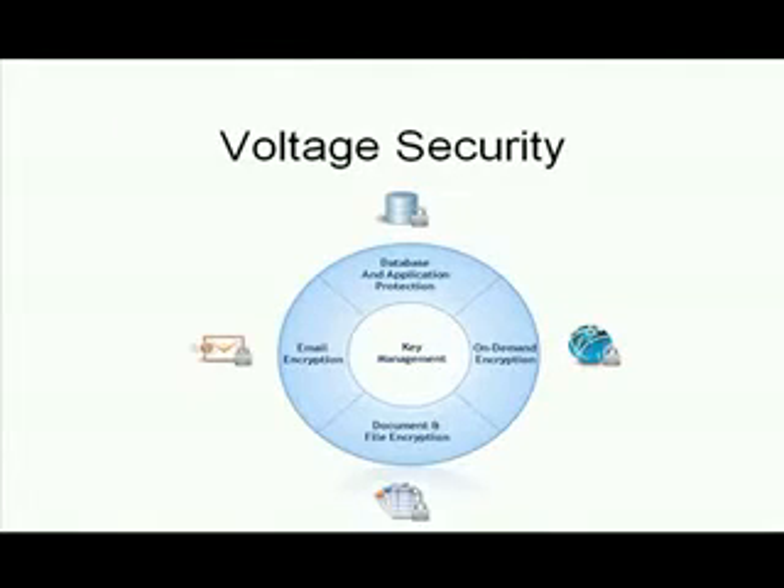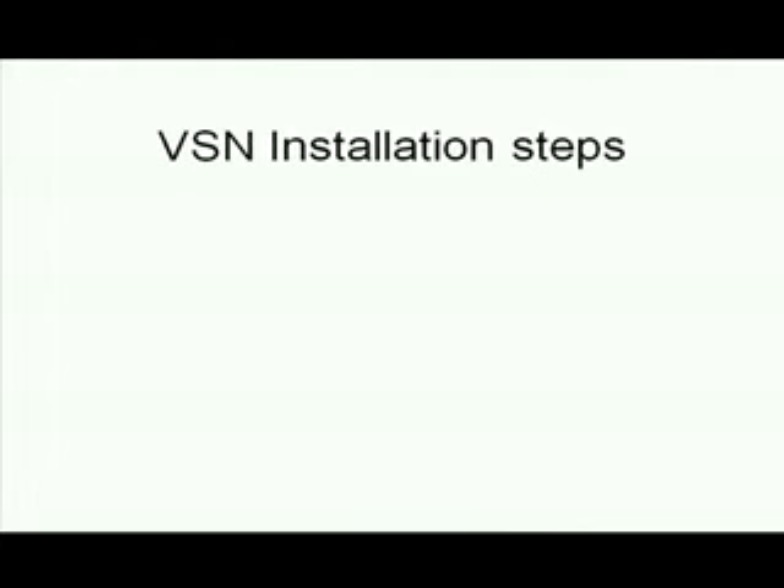Voltage Security has several kinds of encryption solutions. They began by providing their secure email, file, and database encryption appliances that are among some of the world's largest email encryption implementations, and took this experience as the basis for Voltage Security Network, or VSN.